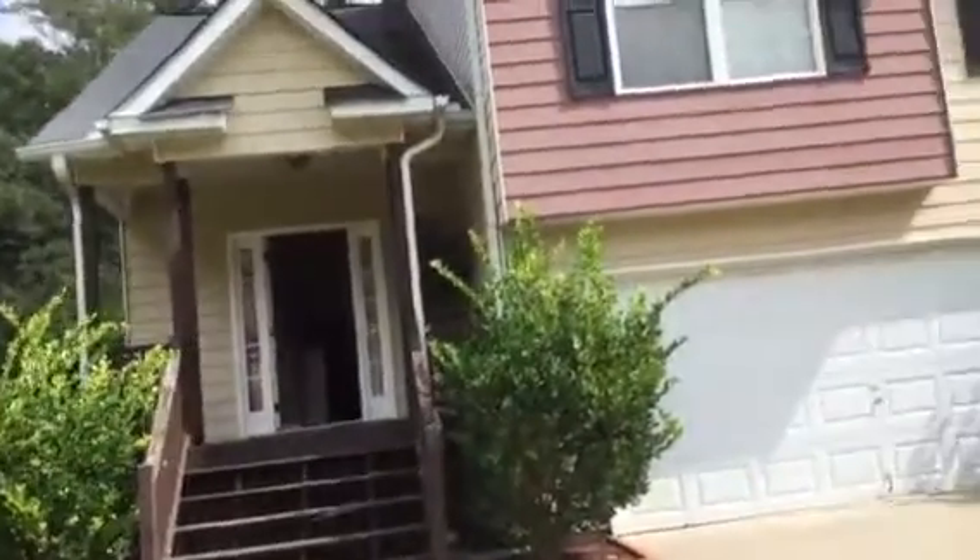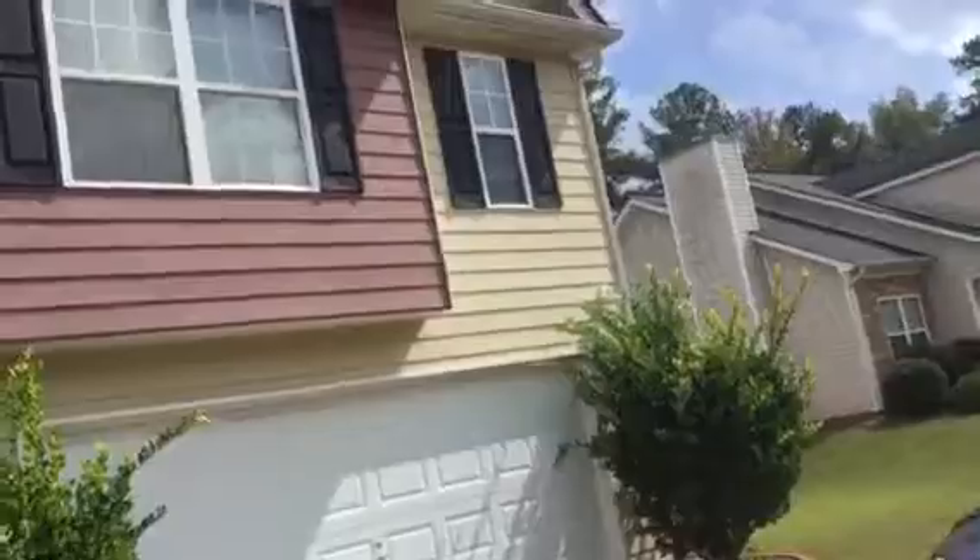This is a turnover video for 310 Willow Way in Griffin, Georgia. The exterior needs to be pressure washed. There is a tread here that needs to be replaced.